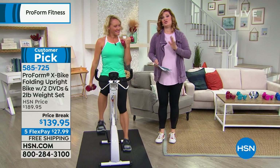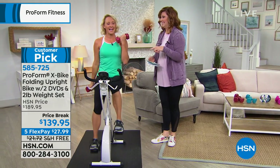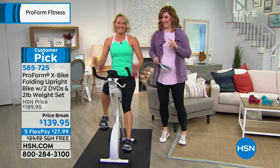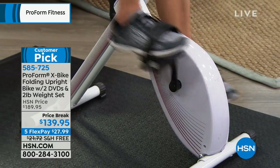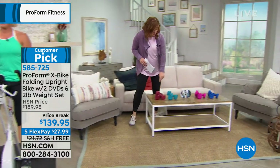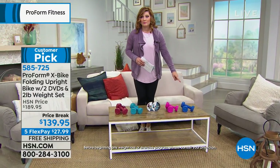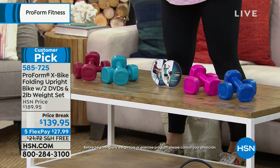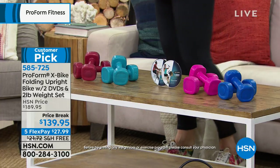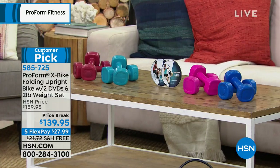The capacity on this is 250 pounds. It comes in several colors — red, teal, pink, and blue. We're also including two DVDs: one is your cardio series and the other is your 10-minute series, so if you want to get in, get out, and get your workout in, that 10-minute DVD is included.